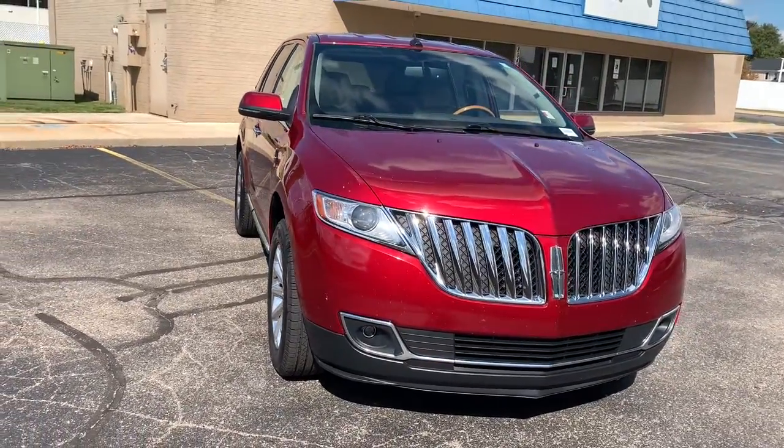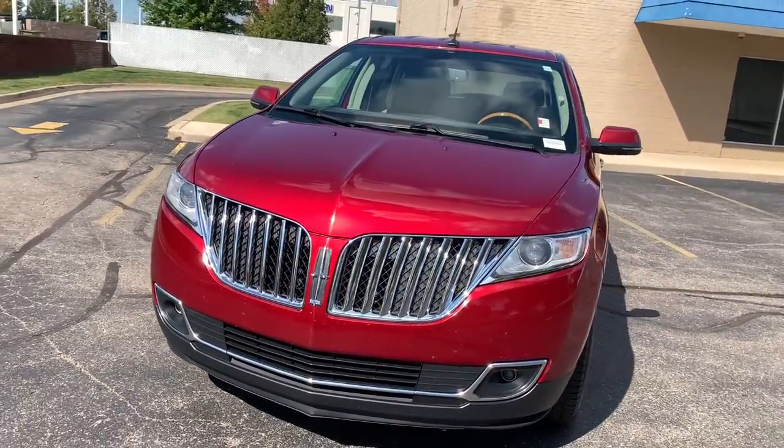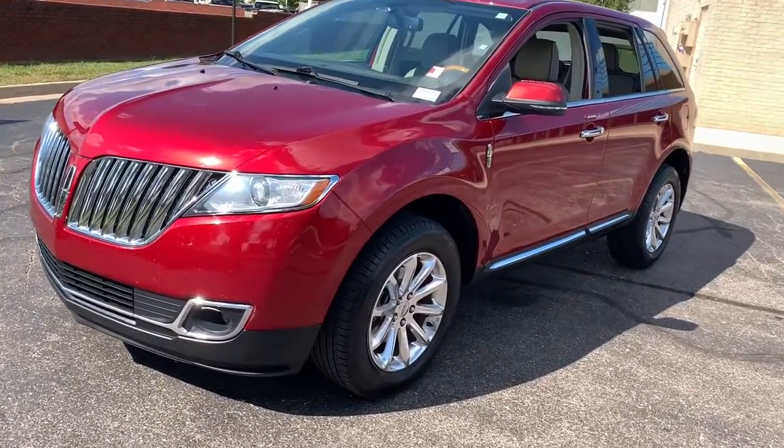You'll have love at first sight with the 2015 Lincoln MKX. With less than 100,000 miles on the odometer, this vehicle provides excellent value. See for yourself when you take it out for a test drive.